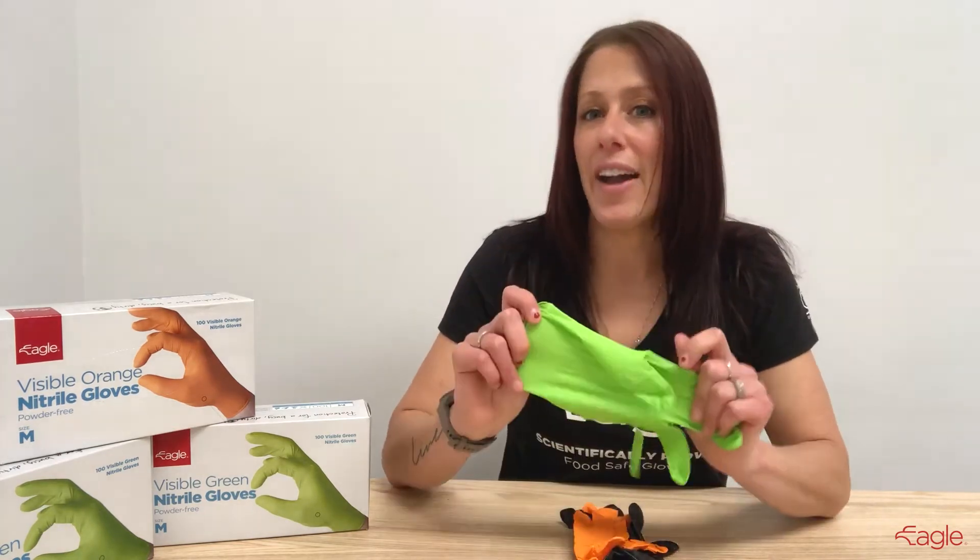They're 50% thicker than regular nitrile gloves, fully textured to improve your grip, 9 inches long for added protection, and the bright colors allow for easy color identification.